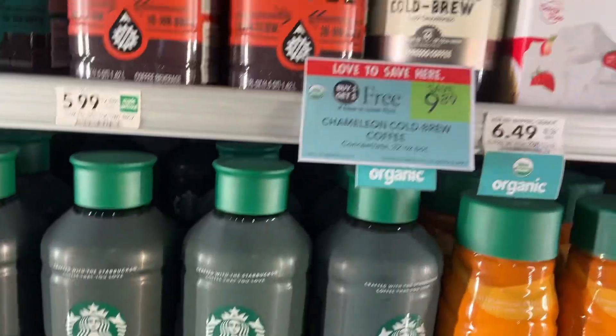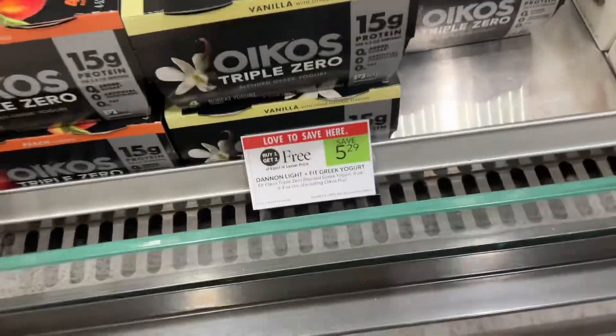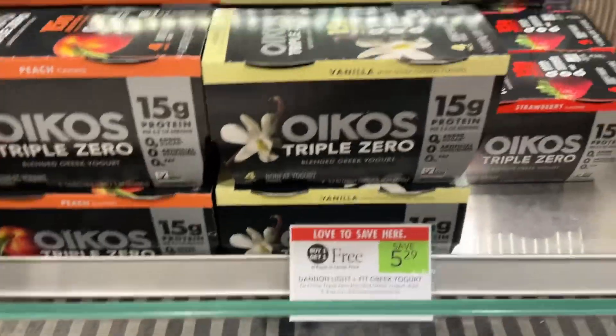This week at Publix you can save $9.89 on the Chameleon Cold Brew Coffee — we need a coffee BOGO every week. Let me not forget the Oikos yogurt, which is also a Publix BOGO this week, and you can save $5.29.